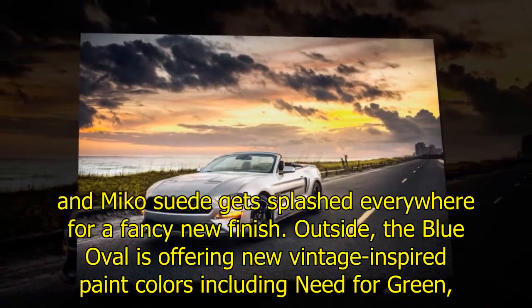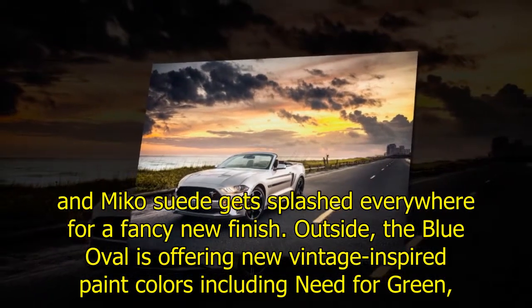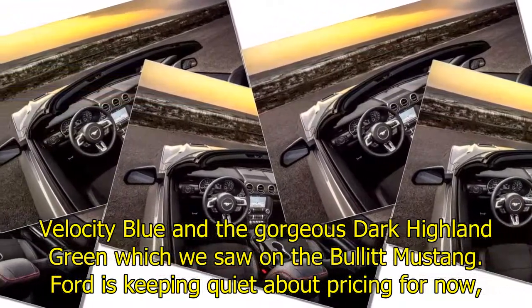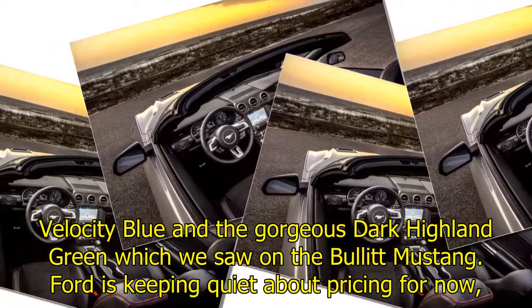Outside, the Blue Oval is offering new vintage-inspired paint colors including Need for Green, Velocity Blue, and the gorgeous Dark Highland Green, which we saw on the Bullitt Mustang. Ford is keeping quiet about pricing for now, but it did say that the 2019 Mustang California Special will be on sale this summer. Get your Tommy Bahama shirt and Beach Boys CDs ready.